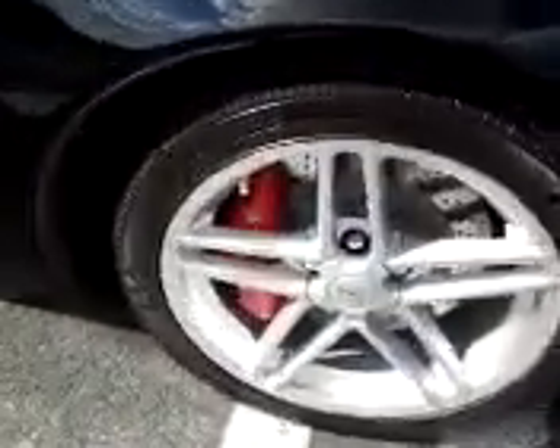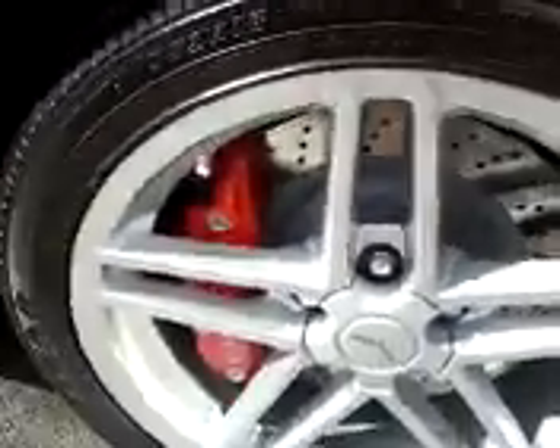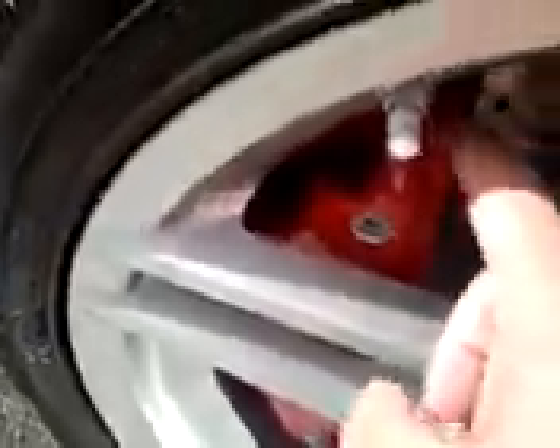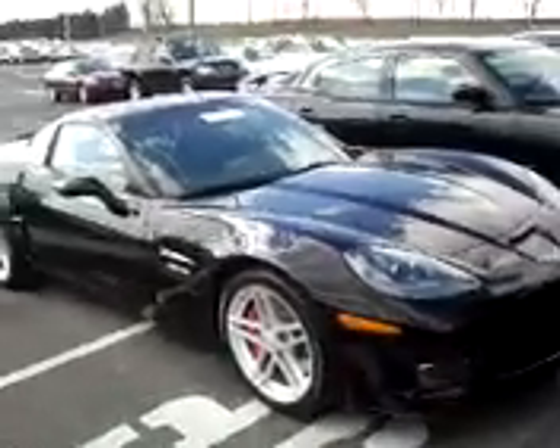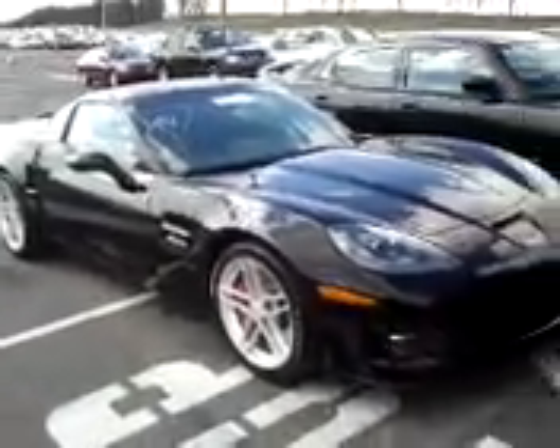We've got some cool wheels and some of those things there. Looks pretty sharp. It's got really cool Z06 badging and some good lines on it. Staying from back here, that's a good looking car.